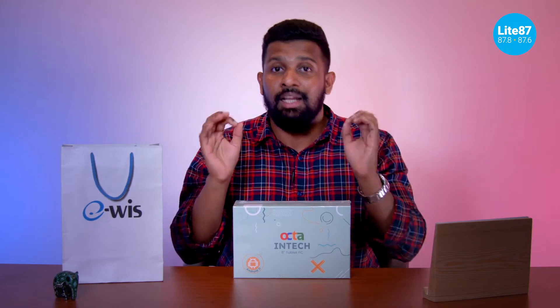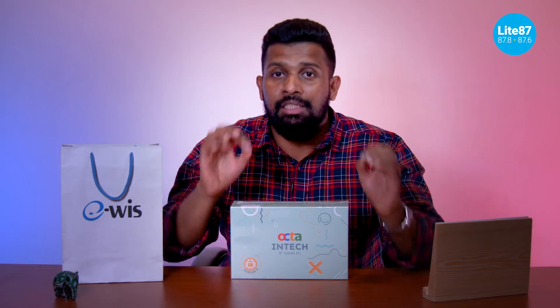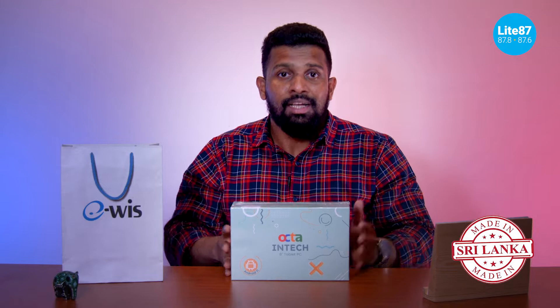Hey guys, it's time for an unboxing video. My name is Lloyd from Light87 and today we've got something special. This is the Octa Intake tablet, made by eWiz — a Sri Lankan company. eWiz makes them in their state-of-the-art plant in Suryaweba, Hambantota. It's completely Sri Lankan assembled, made in Sri Lanka, designed in Sri Lanka.